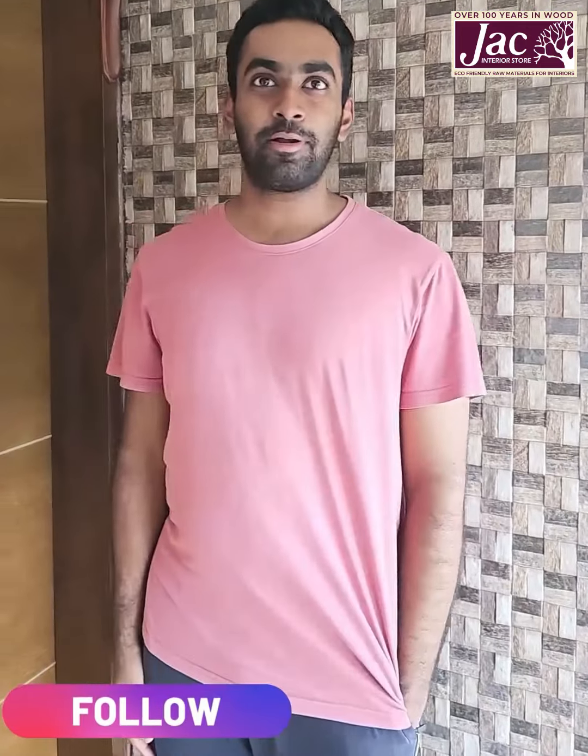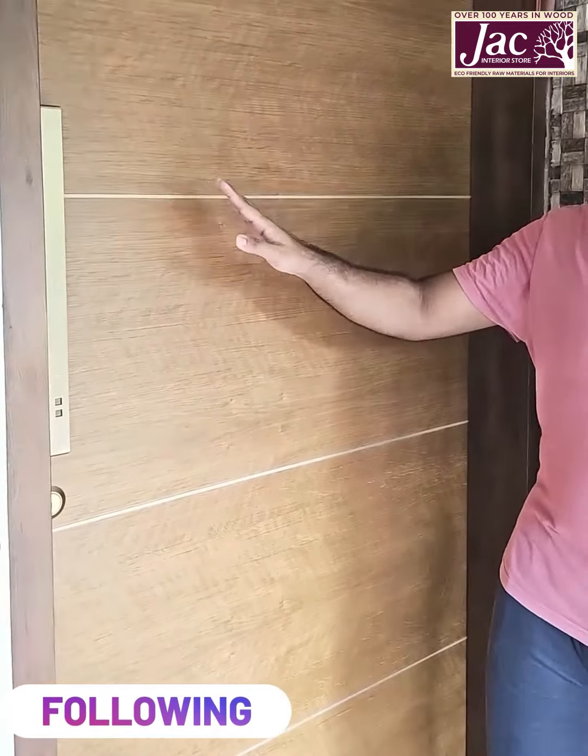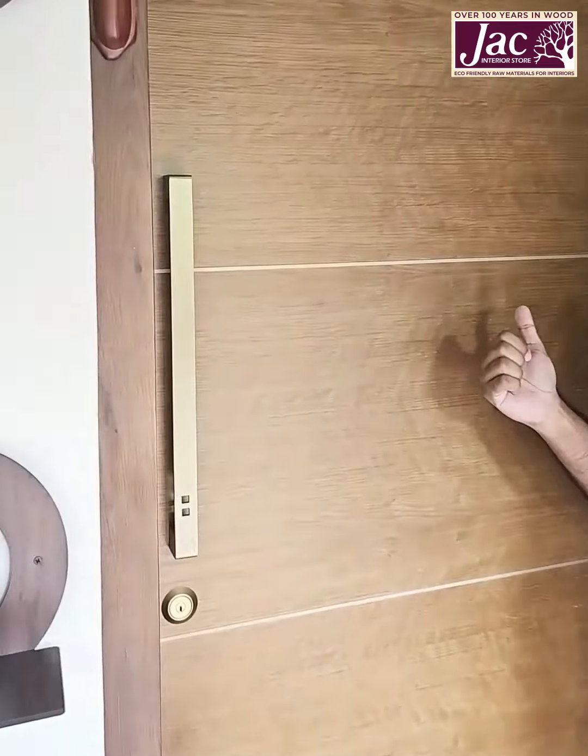Hi, my name is Sean and let's take a tour of our house. Starting with the front door, we went for the jacked doors.